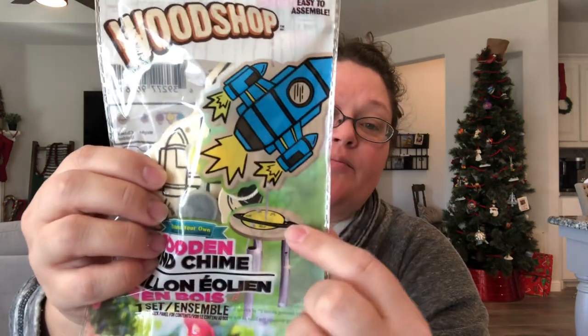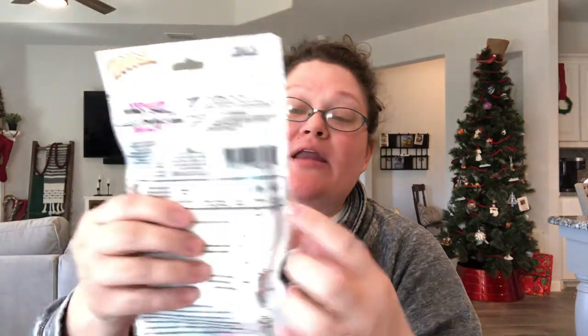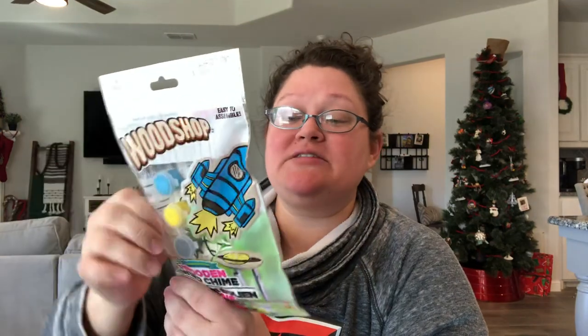I also found these two wood shop items — this one is a shark and this one is a rocket ship, and they are wind chimes. There's the shark with the seashell and wind chimes hanging from it. There's the rocket ship with a planet and wind chimes hanging from it — such a creative idea. The only downside is it comes with paint. So I'll take the paint out, mark an X through it on the back so the distribution center knows there's no paint, and include these three colors as markers in the bag instead.